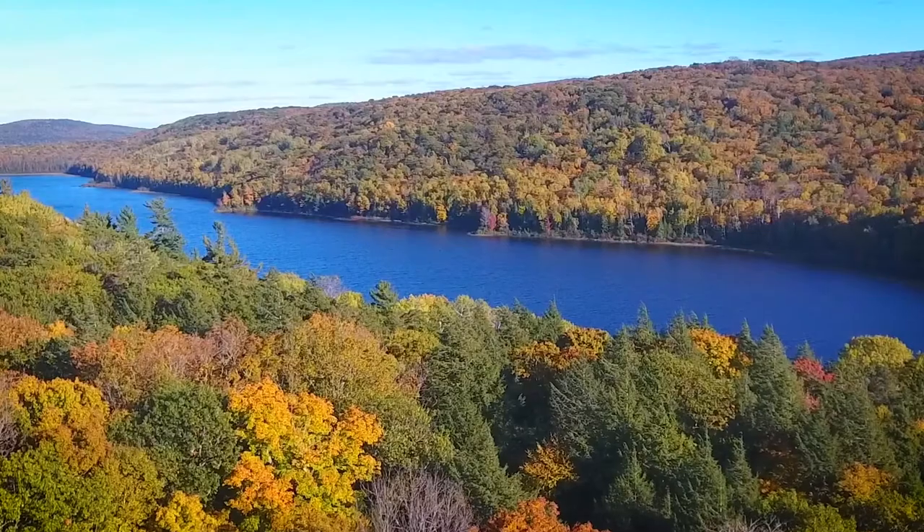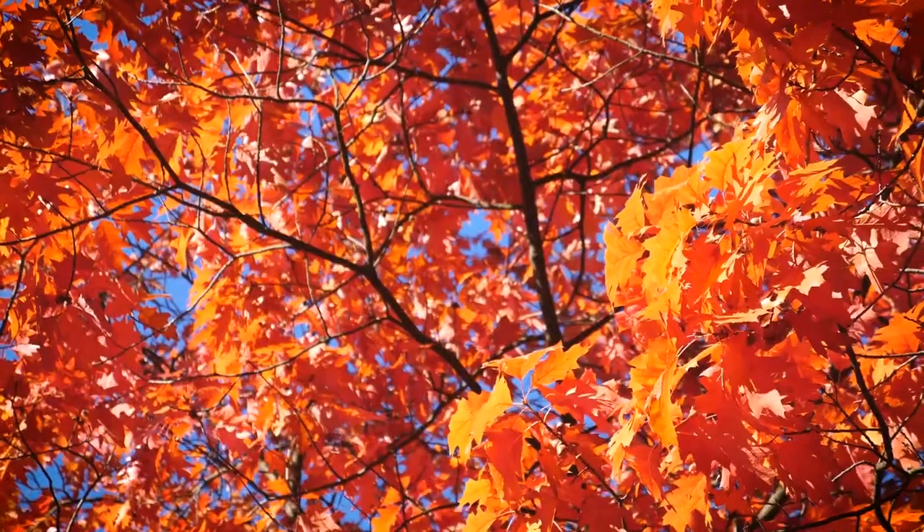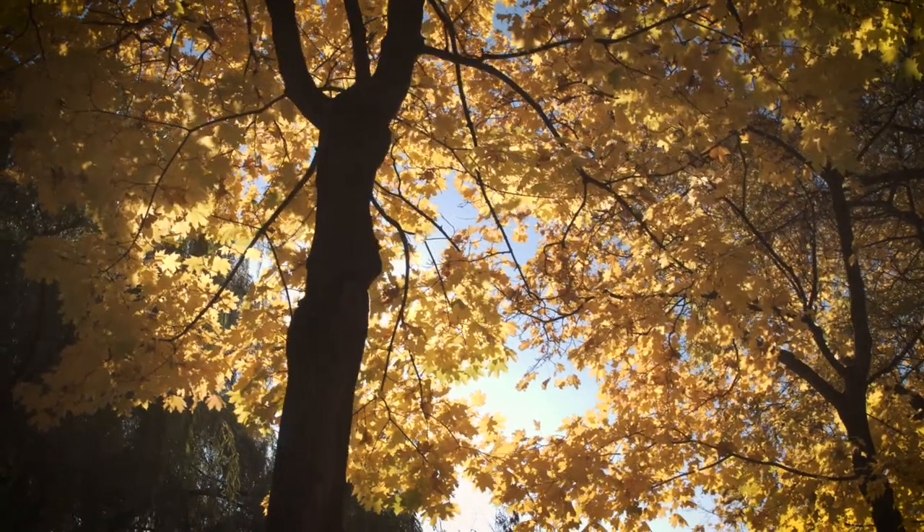Maple trees cover the landscape of the Northeast and Midwest United States and they can be found throughout the country. For generations, American homes, products and furniture have been made with maple wood. But when you shop for solid wood furniture you may have to decide between two maple wood options: brown maple or hard maple.